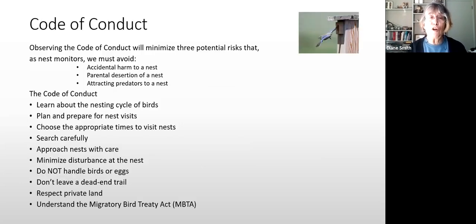For those of you who have had some nerves about this, this part of the code of conduct is to make you feel more comfortable having to approach a nest. We want to minimize any risks of impacting the nest, avoid accidental harm, make sure the parents feel safe, and certainly not do anything that will attract predators to a nest.